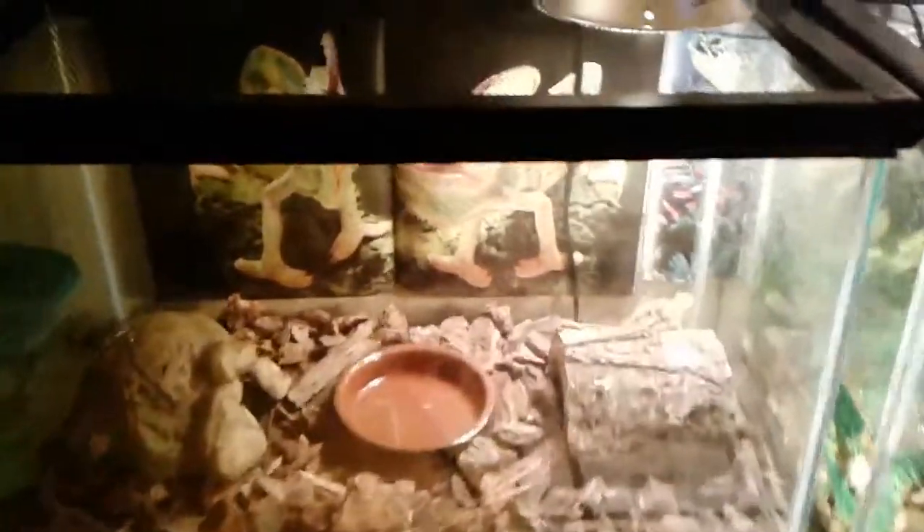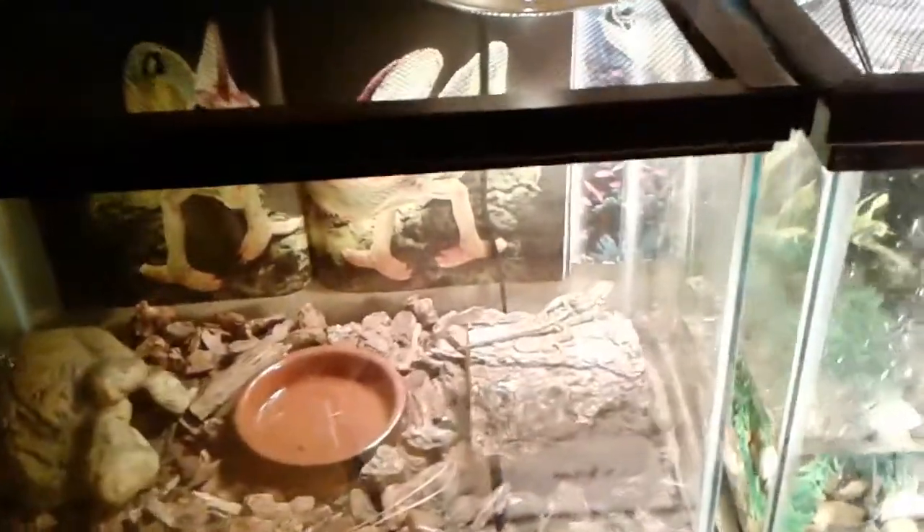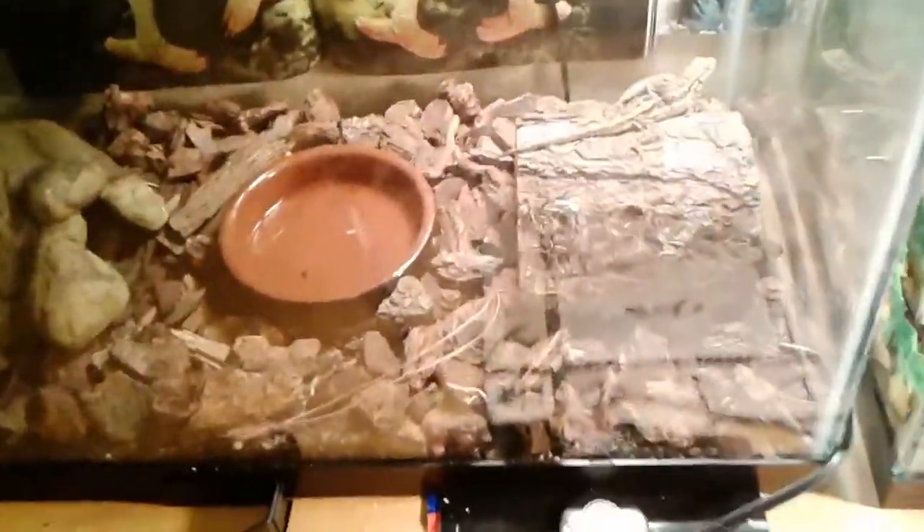This is the reptile room update of January 2018. You guys may not have known, but I have a blue-bellied lizard and a fire-bellied toad in this 10-gallon tank on the right side. I've acquired another blue-bellied lizard — a baby one.